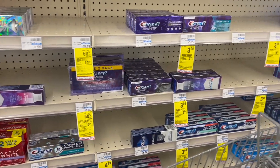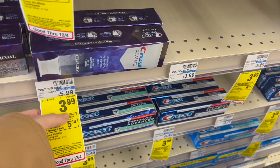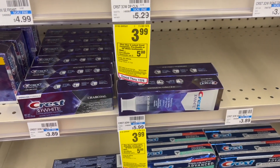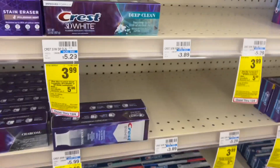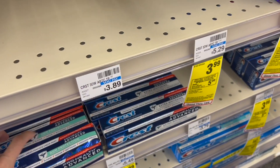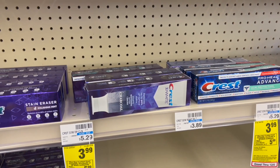Now we're going to do the deal for the Crest products, also a very good one. The Crest products this week are in a deal of buy three and get five dollars back in extra bucks, and they are priced at $3.99 each. For this deal we're going to be buying six toothpastes — since the deal says buy three get $5 back in extra bucks, if you take six products you're going to get ten dollars back in extra bucks. So here we have the six products, and 3.99 times six gives us a total of $23.94.